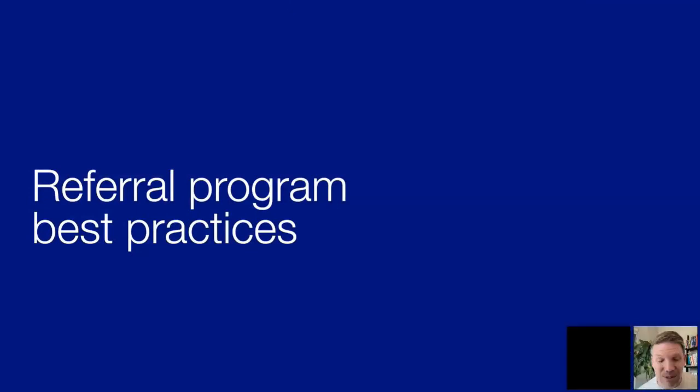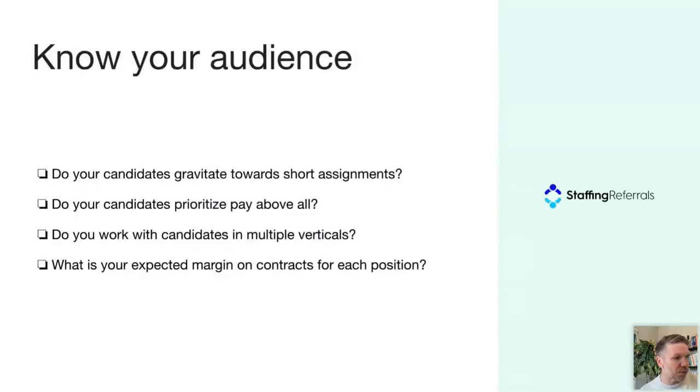Thank you, Krista — that was super insightful. That's taken years to understand what the framework looks like and how to make sure we're providing best practices. Now I'll jump into some quick hits on best practices that tie back to the framework. Number one: make sure you know your audience. If you're working with travel nurses versus light industrial workers, construction workers, or specialized engineers, the messaging should be different. The agencies with the most success really think about what the audience they're talking to cares about, how to communicate with them, and what the messaging and voice sound like.